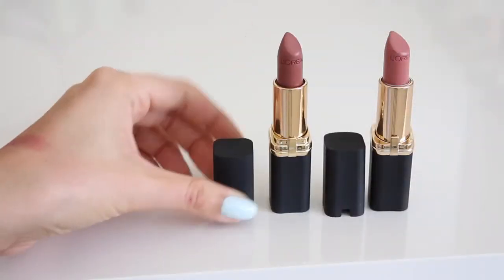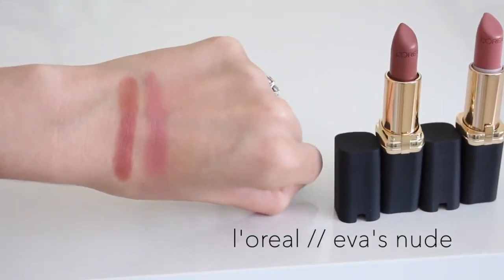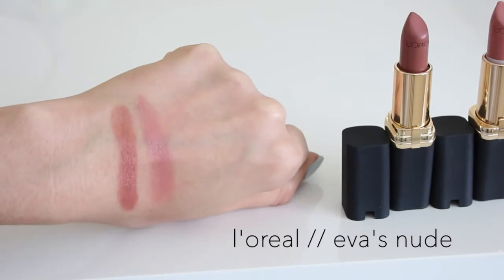The second L'Oreal favorite I'm wearing today mixed with another lip color — it's called Eva's Nude. It's a little bit frostier, a little bit deeper and darker. In the swatch I compared it to Jennifer's Nude so you can get a better idea of the color difference — they're both nude, but Eva's is just a little darker with a slightly shimmerier finish.